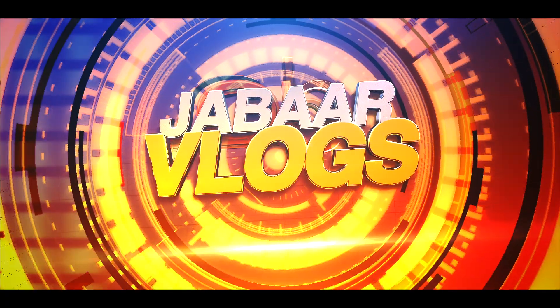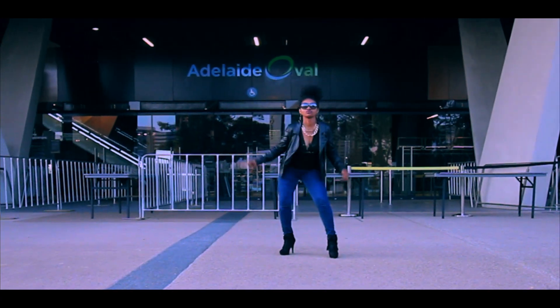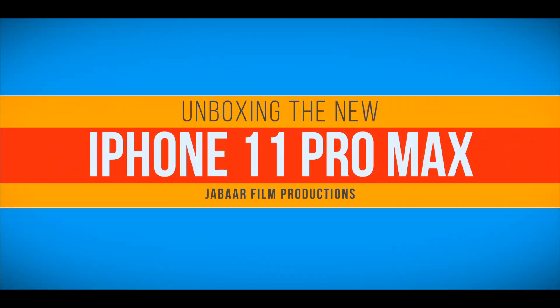Hey Javaros and welcome back to Javar Vlog. Happy New Year once again! So today we are going to do the unboxing of the new iPhone 11 Pro Max.